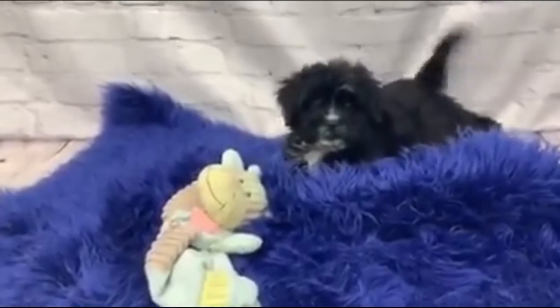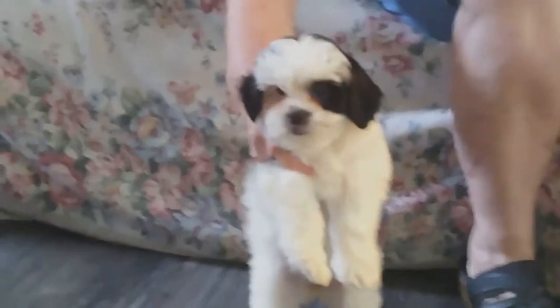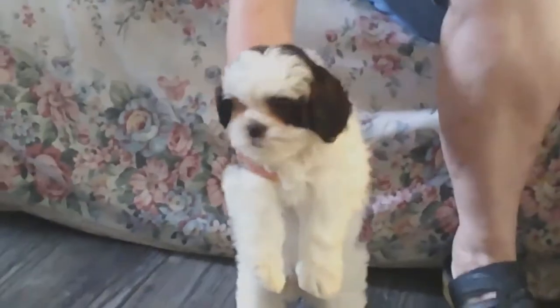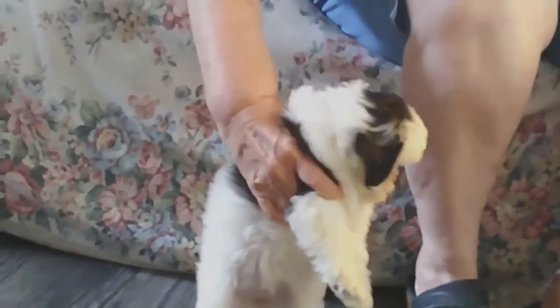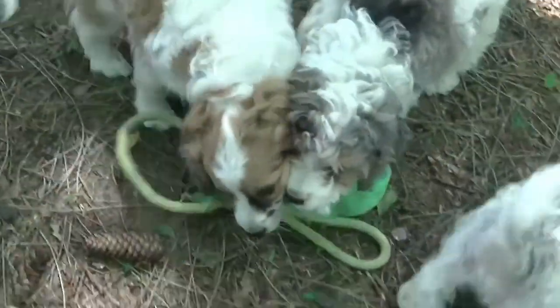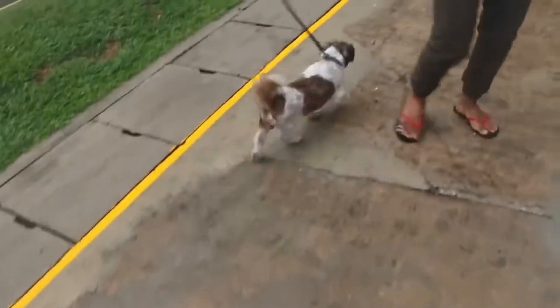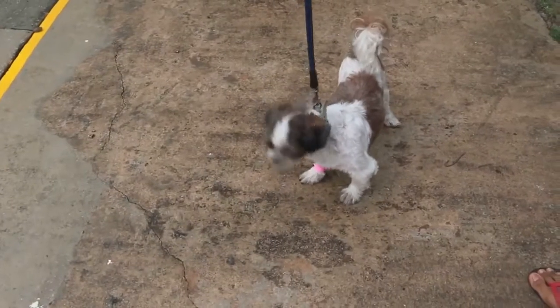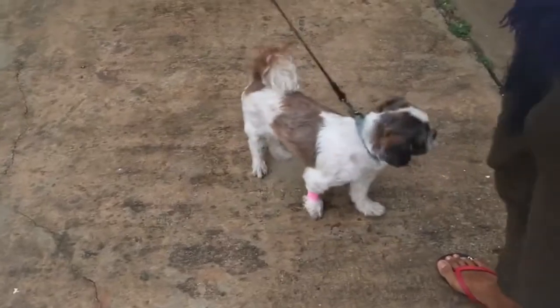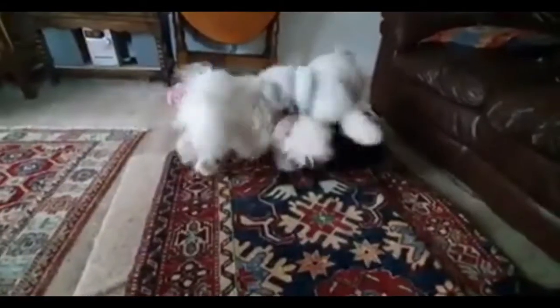Number four: temperament difference. Both Cavapoos and Shih-Poos are great companions for anyone. The Shih-Poo would be a suitable dog for a family with older children, as older kids are able to learn how to correctly handle a small dog, which reduces the risk of your dog getting injured. Both of these dogs are somewhat hyperactive at home, racing around the house in excitement when you return.